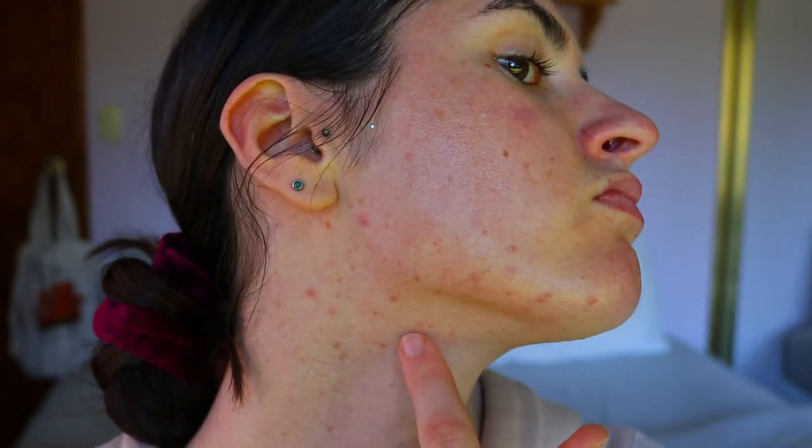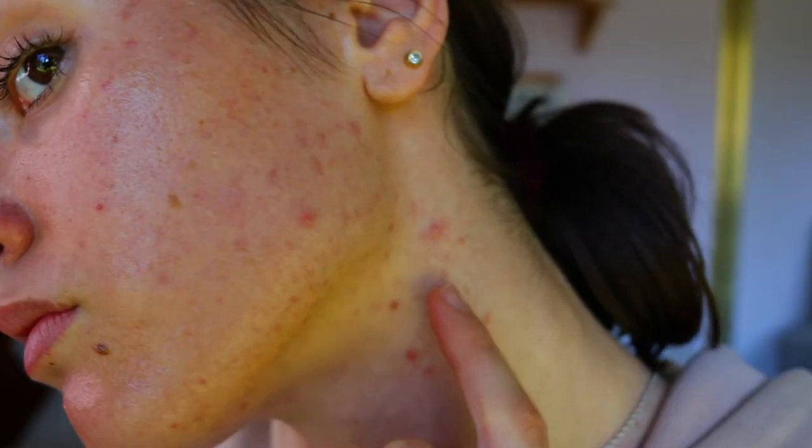I'll show you guys the 'before' so you can see what my skin looks like, then I'll document midway through the month on how my skin is going, what's worked and what hasn't, and then at the end of the month I'll show the final result. Fingers crossed it goes well, but for now I'll sign off and move on to the next clip. I hope you guys are enjoying the video so far.